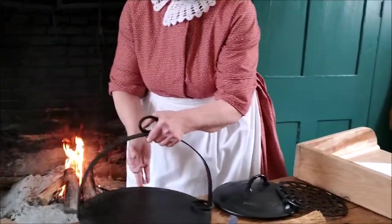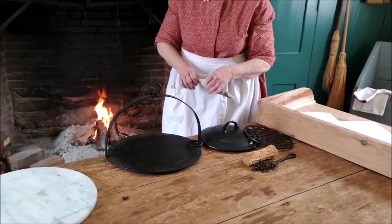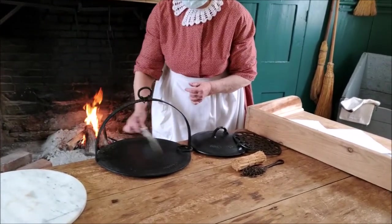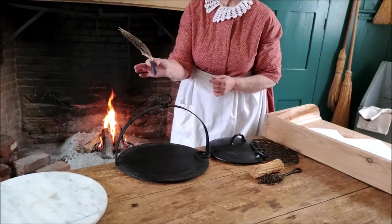When you're using your frying pan and your griddle — as much fun as it is to cook over the fire — ash is always an issue. One of the ways they solved that, both on top of the food and on the cast iron, was to use something as simple as a feather.